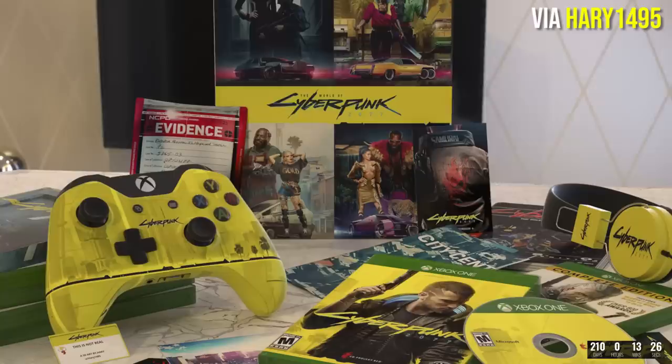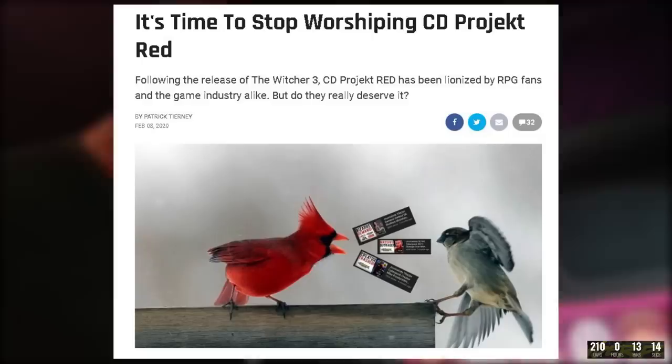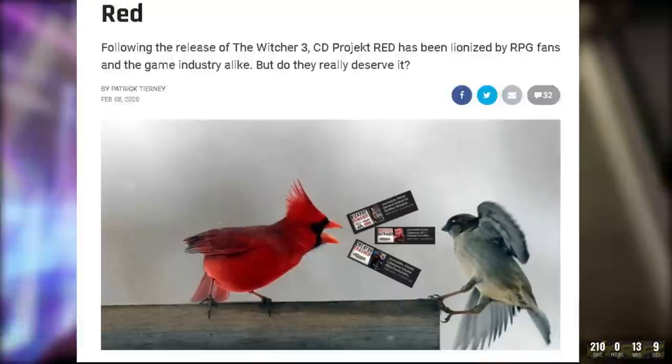Next we have an article from TheGamer which seems to be getting a ton of attention for all the wrong reasons. In an article titled 'It's time to stop worshipping CDPR,' TheGamer brings up missteps that CDPR has taken and questions why they're so popular. They've even used YouTuber LegacyKillaHD's thumbnails as some sort of weaponization against him. The article proclaims that CDPR can do no wrong in the eyes of fans, which is not true — there are vocal communities wanting third person, criticizing CDPR for their policies, and people worrying about how they'll approach social issues.